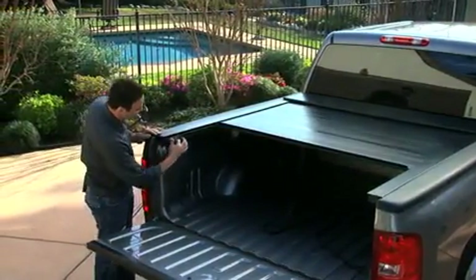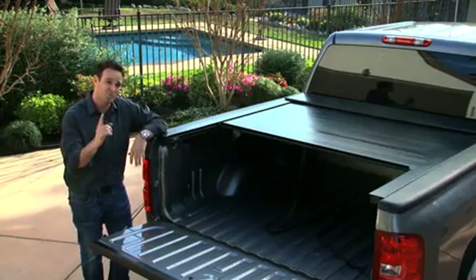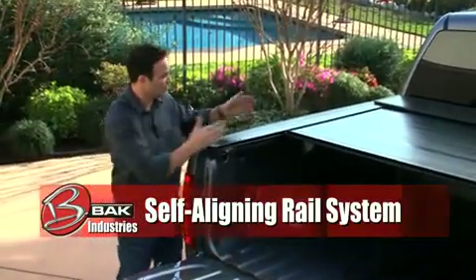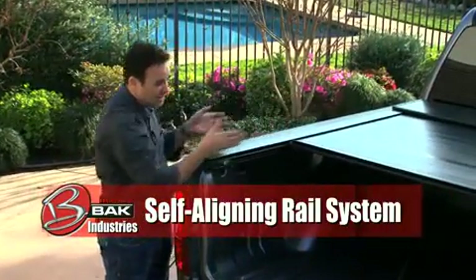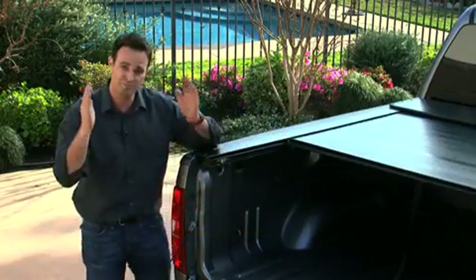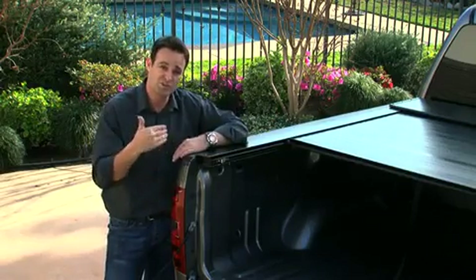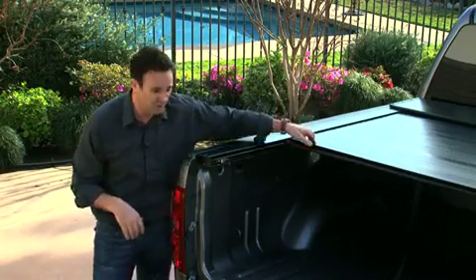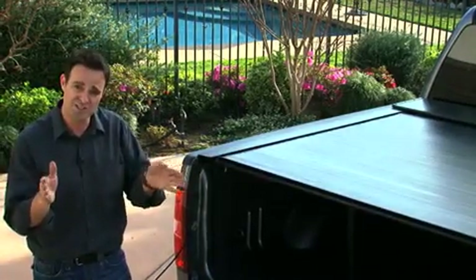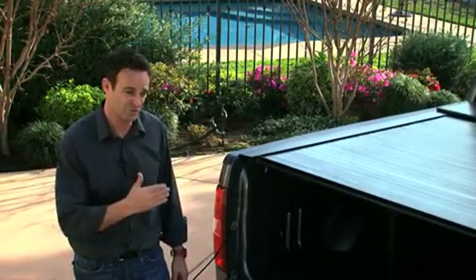It glides seamlessly on a Teflon rail which is built in and requires very, very little maintenance or grease. More importantly, this rail actually self-adjusts. Most people don't know that trucks are actually wider at the front and narrower at the tailgate. In order for a cover like this to retract up and down, it's got to do so on parallel rails. This particular rail self-adjusts to the actual size and style of your own pickup truck. Simply by pulling the cover out into the rail for the very first time, the truck rails will self-adjust, self-align, resulting in seamless operation and years of longevity.